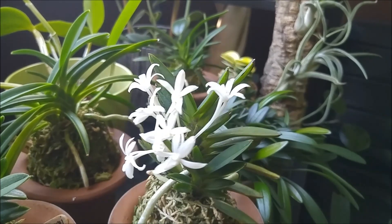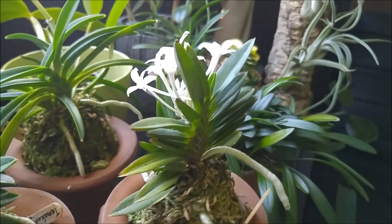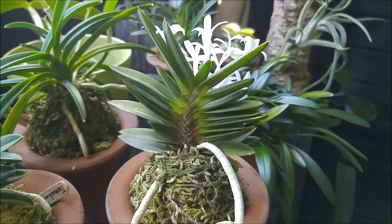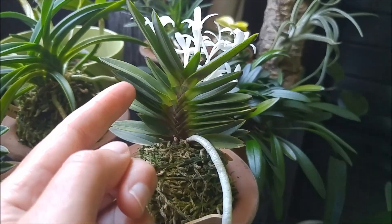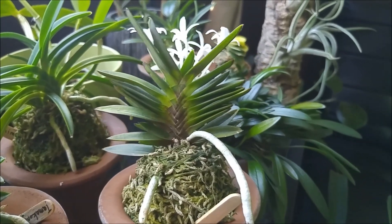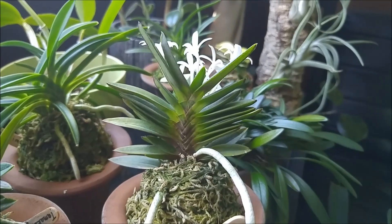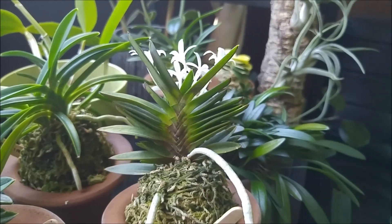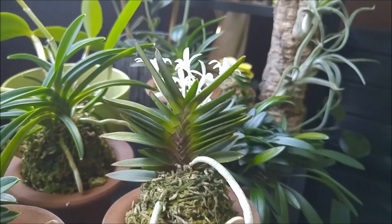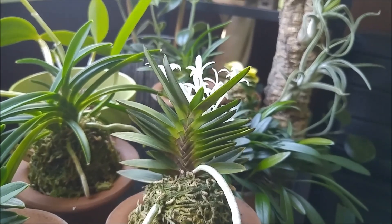This is a mutation of Kayomaru, which is a bean leaf too, where the leaves are pointing up. The leaves are very close to each other and they are straight and pointing up. It's a very architectural plant with compact growth.